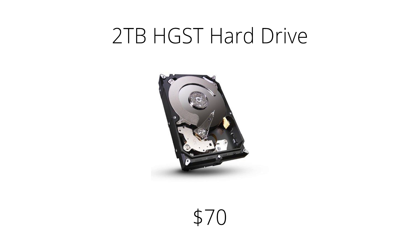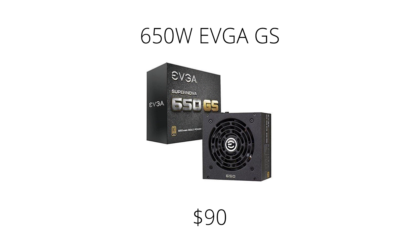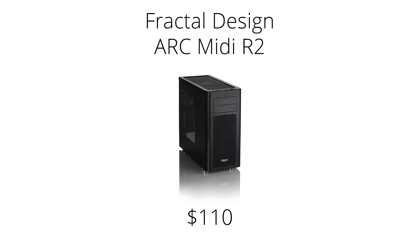For extra storage, we suggest a 2TB HGST hard drive, although you can choose a larger drive if you need more space — personally, I get the largest drive I can afford after choosing the rest of my parts. For the heatsink, the Cooler Master Hyper 212 EVO, one of the best heatsinks for the money. For the power supply, we picked the 650W EVGA GS, which is high quality and fully modular, with power headroom in case you want to add a second RX 480 in the future. Finally, we're recommending the Fractal Design ArcMidi R2 case — it's sleek and minimal, with all the necessary features for the average PC build.